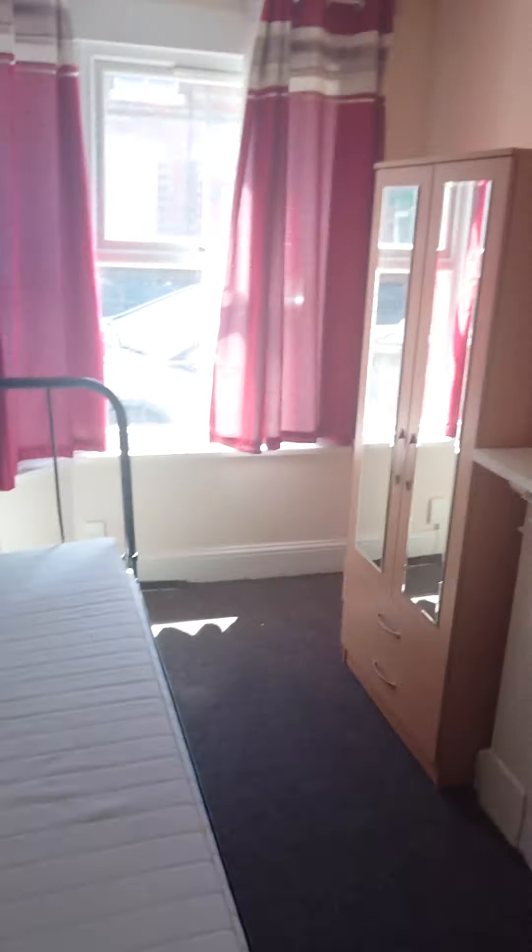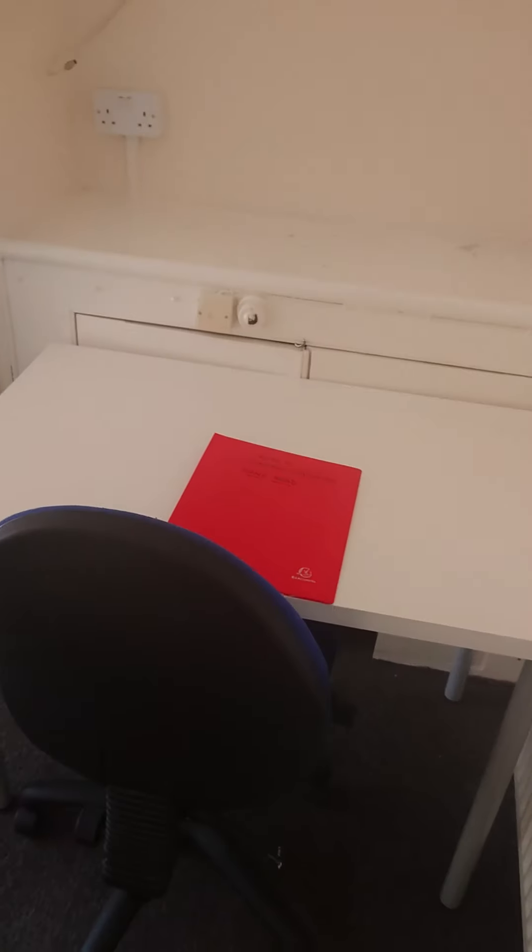As you can see in here you've got a double bed, a wardrobe and a desk. As you can see it's a good size double bedroom.